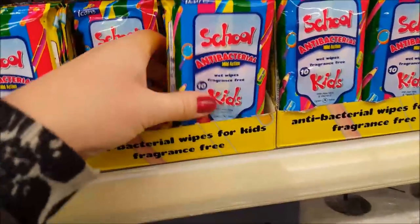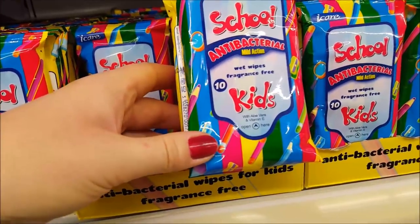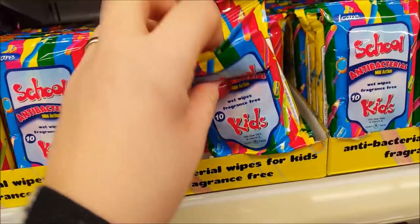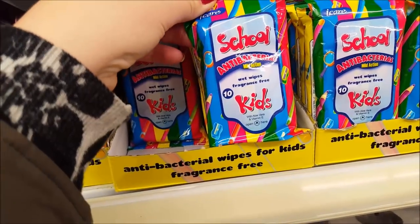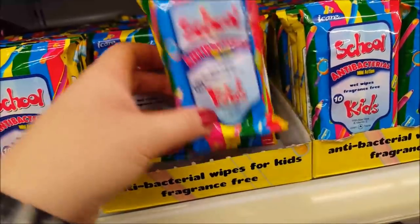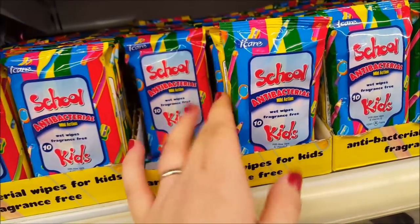These are antibacterial wipes — great for kids. You can just pop them in the kids' school bags, especially before they eat their lunch if they haven't had a chance to wash their hands or if they're doing activities at school. They're great to keep in the school bag.